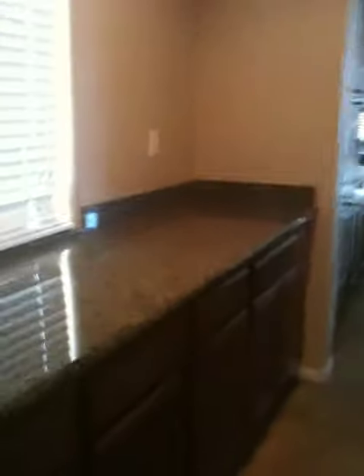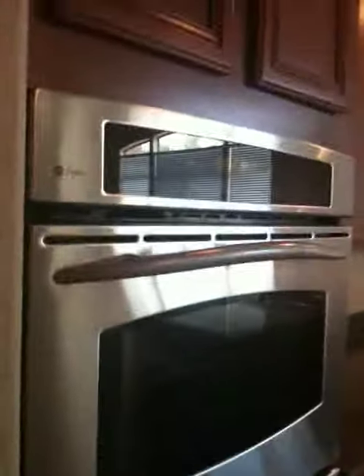That takes you into the butler pantry with nice granite countertops and plenty of countertop space. There's also a pantry, and the kitchen features double ovens and stainless steel profile appliances.